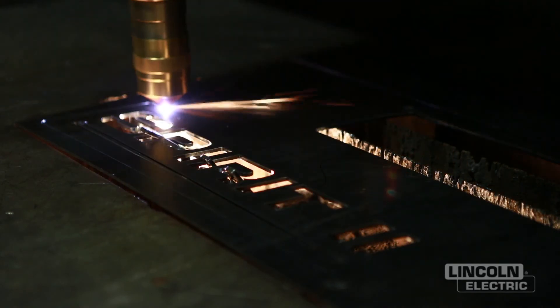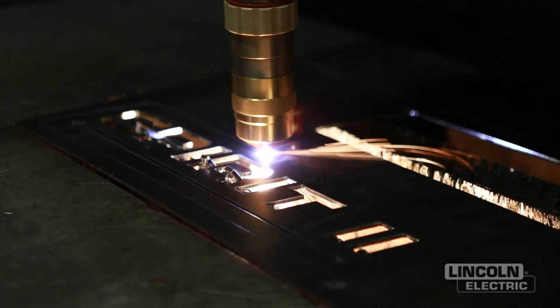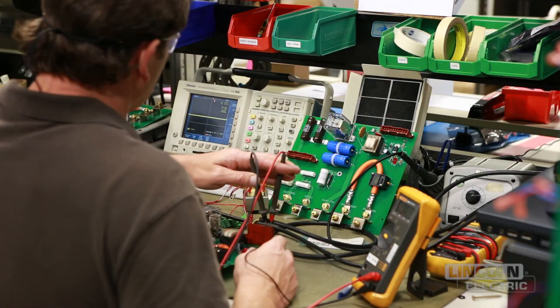An end user cares about the finished part, what he gets off the table. And that drives our everyday engineering and manufacturing.